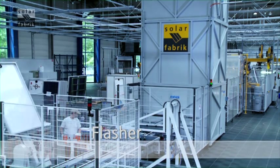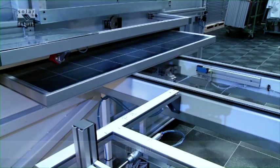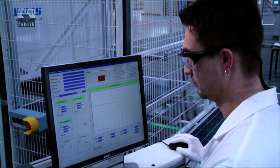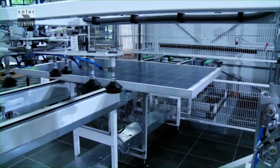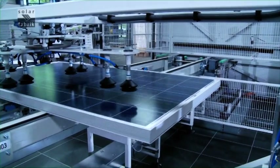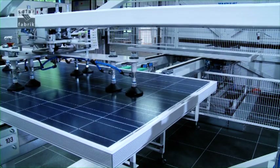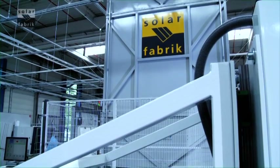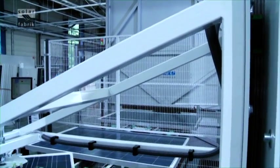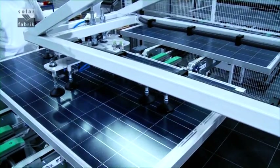A crucial manufacturing station: the flasher. The flasher is used to shine simulated sunlight on all modules. The actual performance figures are then recorded and documented. This is followed by safety and high voltage tests. The flasher needs to make precise measurements — that's why we have the Fraunhofer Institute for Solar Energy Systems inspect the calibration modules for the flasher. Our customers can rely on the performance of Solarfabrik modules.